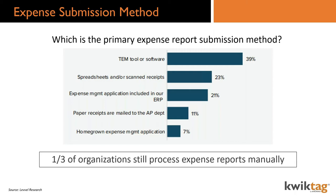Looking at the primary submission method: 39% of organizations are using some sort of travel and expense management tool or software. But the sad part is that nearly a third are still managing paper receipts — 11% mailing paper receipts to the AP department. Add those together and a third of organizations are still processing expense reports manually. QuickExpense lives and breathes so deeply connected to GP that it's like it's built into the system from an accounting standpoint, and it's super easy to use for expense submitters as well.